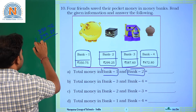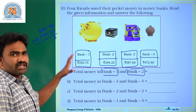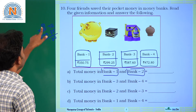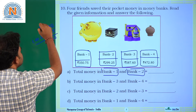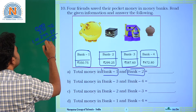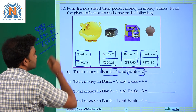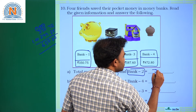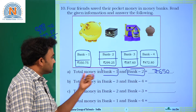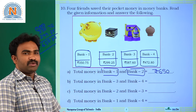Total money in bank 1 and bank 2: adding 350 rupees 75 paise and 299 rupees 25 paise. Working through the addition: 5+5=10, carry 1; 7+2+1=10, carry 1; 9+9+1=19... The answer is 650 rupees. So in both bank 1 and bank 2 together, there is 650 rupees.